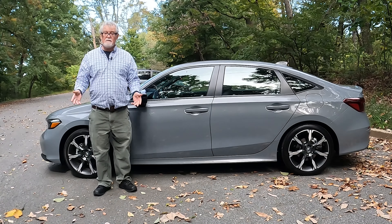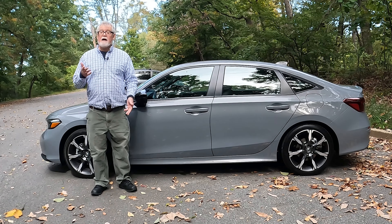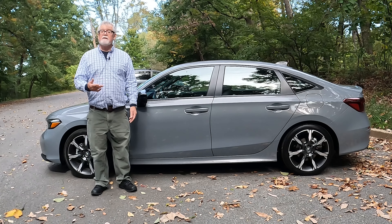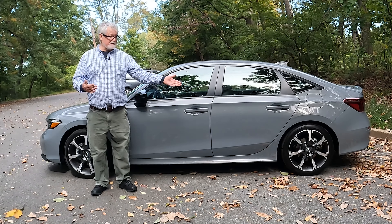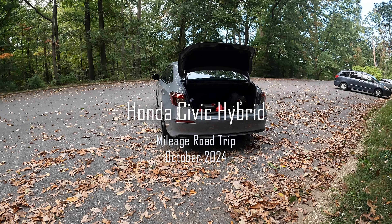I want to thank you for taking the time to watch this episode of The Real DC Car Guy as we took a look at the 2025 Honda Civic Hybrid in Sport Touring mode. This is a sedan that for many may be just the right vehicle for you. We will see you soon.